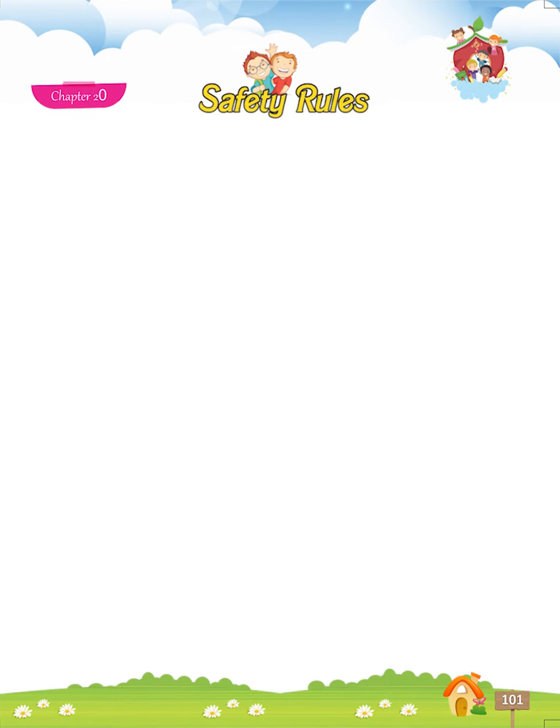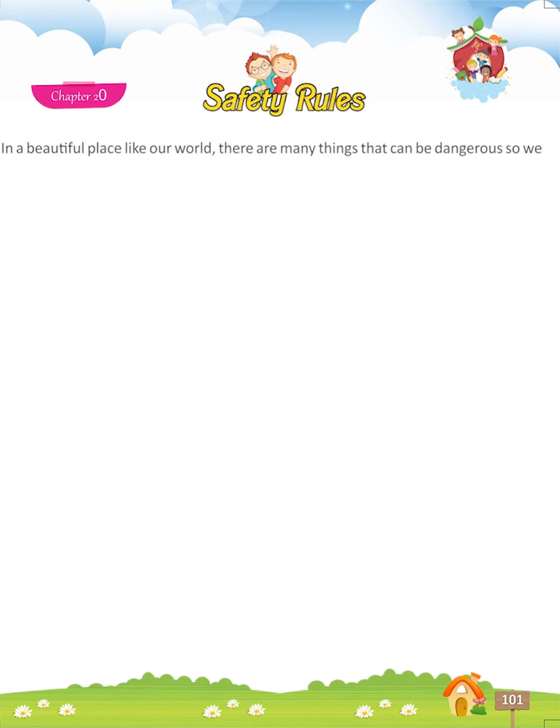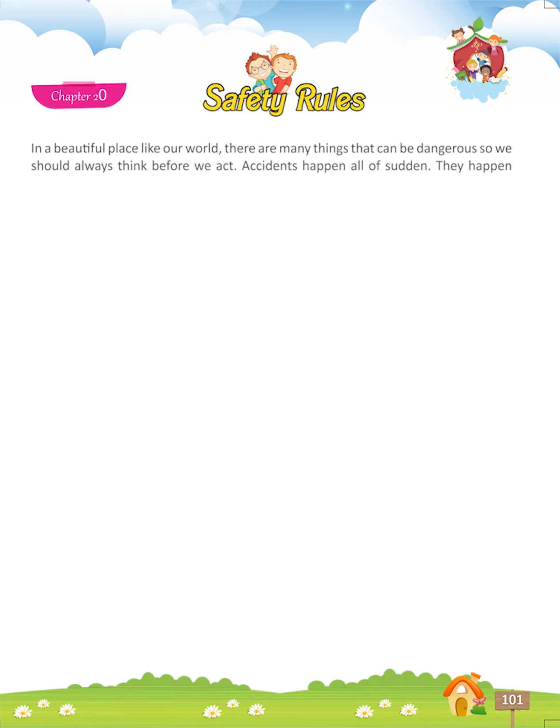Chapter 20: Safety Rules. In a beautiful place like our world, there are many things that can be dangerous, so we should always think before we act.